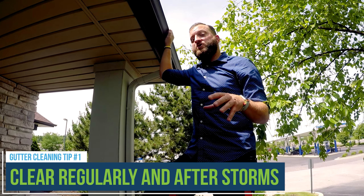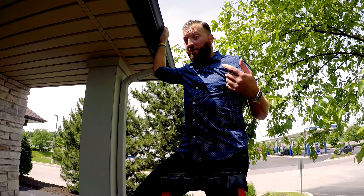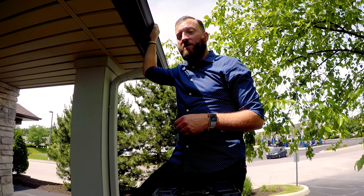Yearly cleanings are recommended, but if you have more trees and more debris in your area you're going to want to make sure you do it more than that. Also after a big storm you want to make sure you get up there and check and clear any gutters that are clogged up too.